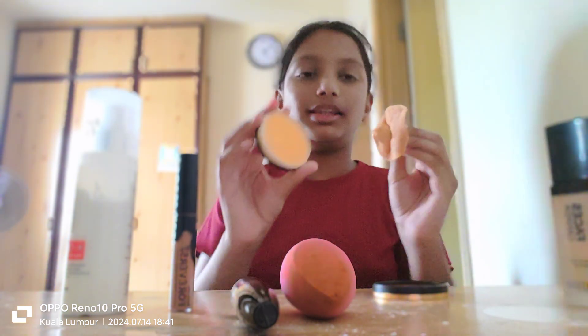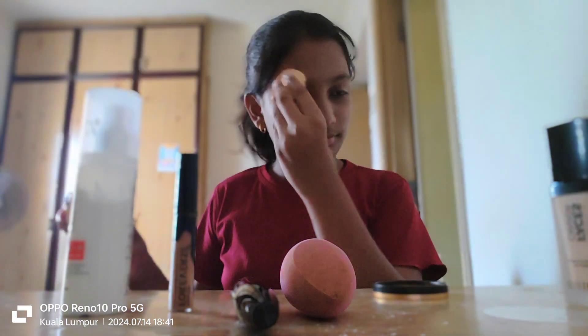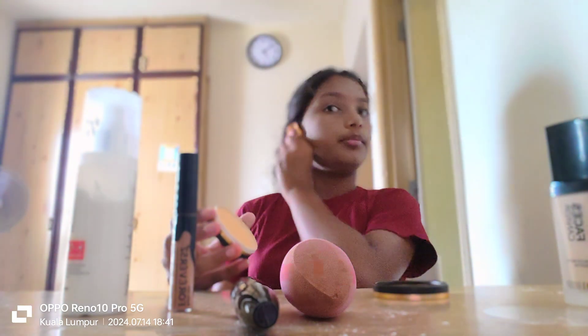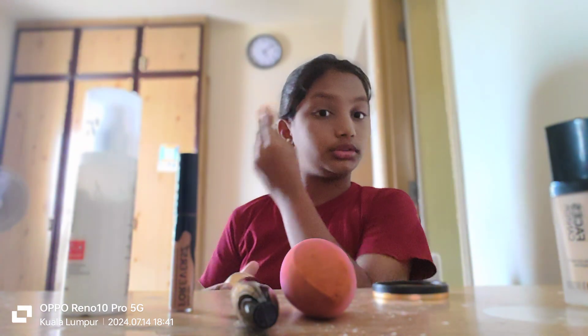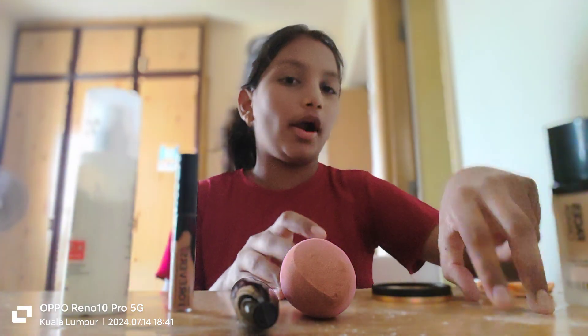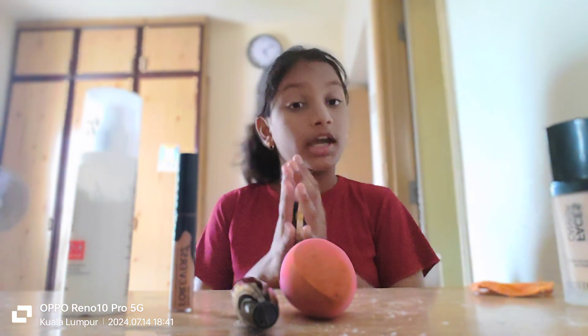Now I'm gonna use some Faces Canada compact powder — I love this brand so much. You know, I love cooking. If you saw some of my videos, I love cooking. I'm gonna become a chef or a swimmer — I can't choose. Write in the comment section: should I be a swimmer or a chef? You guys choose!